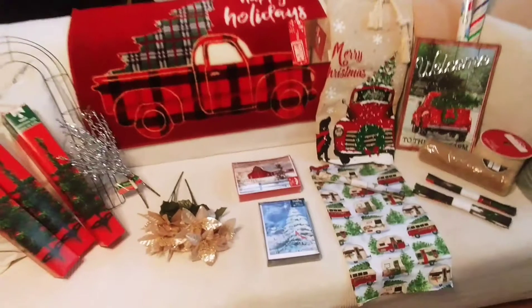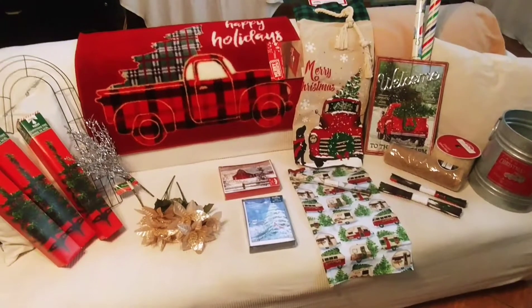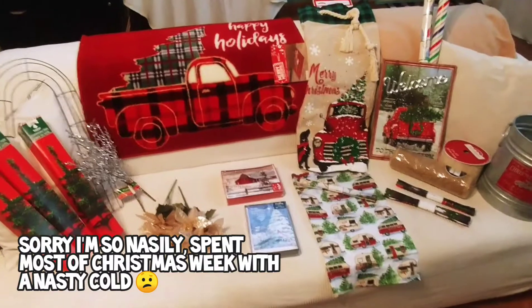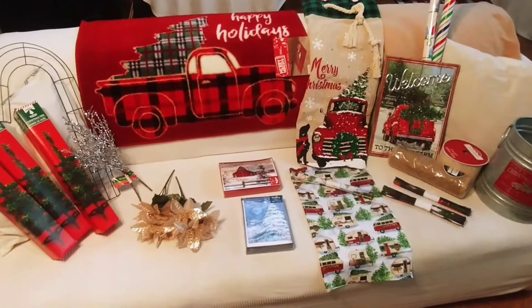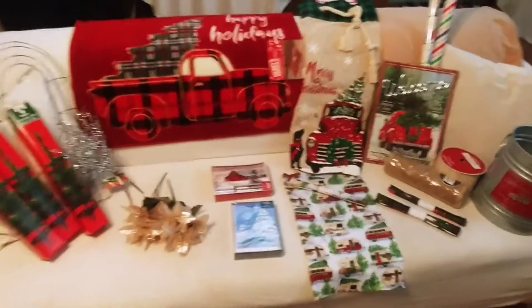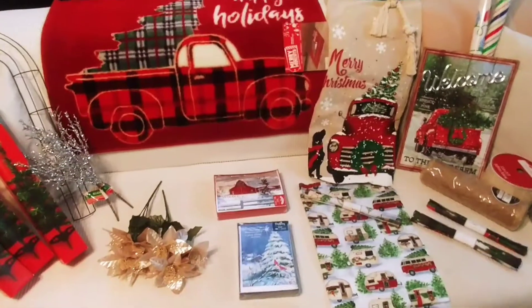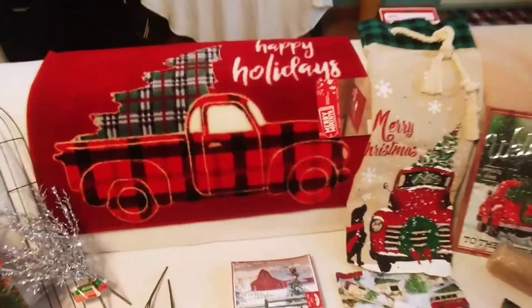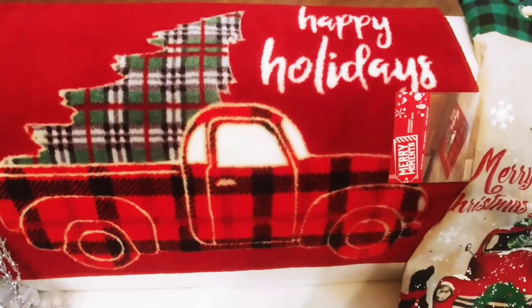That's it, guys. I just wanted to share with you my awesome Christmas clearance finds. Unfortunately, I've been under the weather, so I haven't been able to go back out shopping and searching for any more clearance. I hope you guys had a good, awesome clearance experience. With that being said, as always, I thank you for watching. Thanks for tuning in. And don't forget to hit subscribe, like, and comment on my videos.